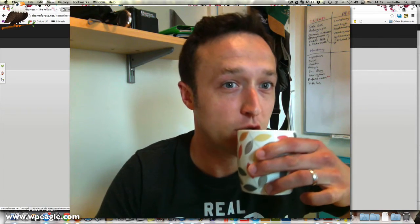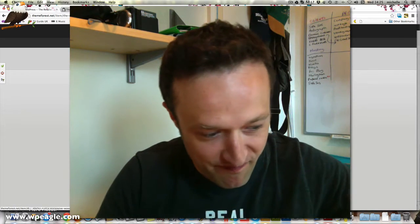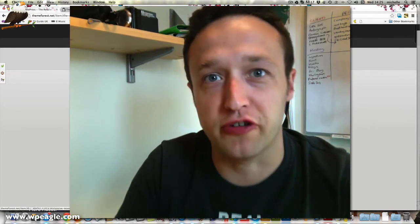Hi everybody, it's Alex here from WPEagle.com. Today I wanted to take you through a theme that I've just been working on, and it was so good that I needed to show you guys.